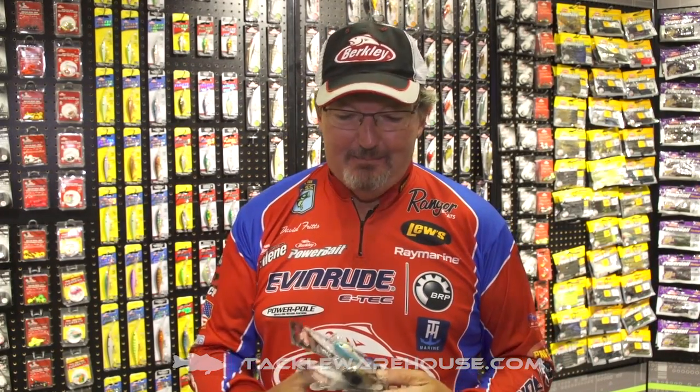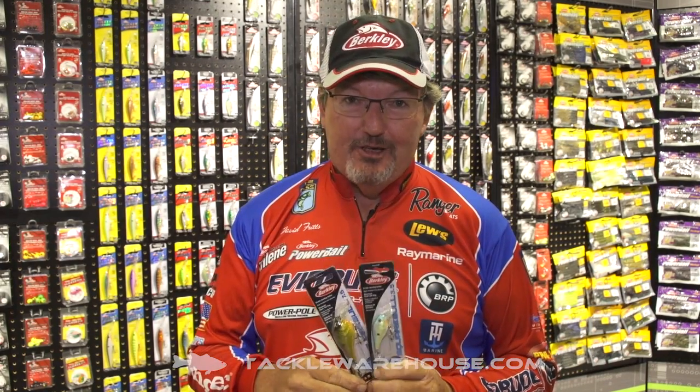Hi, I'm David Fritz. We're here in the Berkley booth at ICAST 2017, and we've got some really neat products to show you.